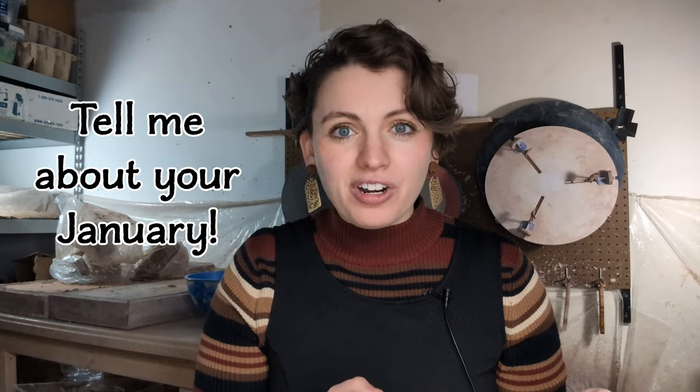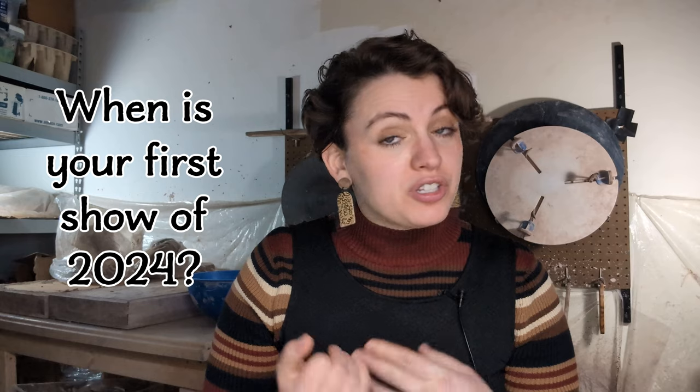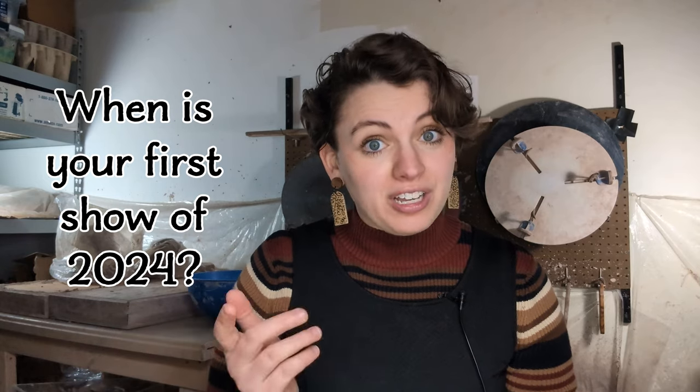How did your January go? Did you hop right back into work or did it take you a while to get into the swing of things? If you sell at shows, when's your first one this year, and how early do you have to start preparing for it? I hope you're feeling good in the studio and I'll see you in the February wrap-up video. Thanks for watching — bye!